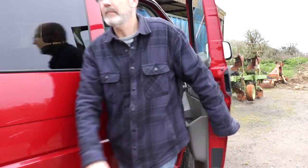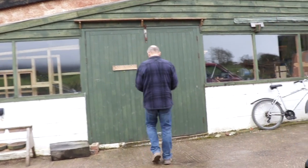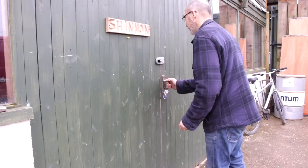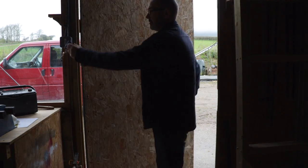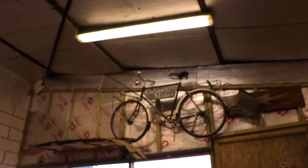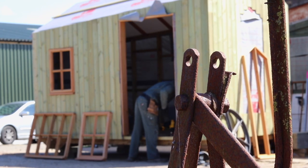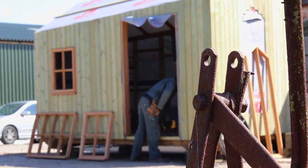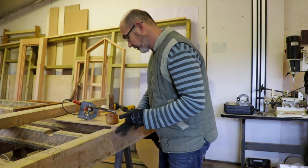My name is Nick Shannon. I'm a cabinet maker. The project I'm working on at the moment is quite an interesting one — it's a bespoke shepherd's hut. It's an interesting project and it'll look great when it all comes together.